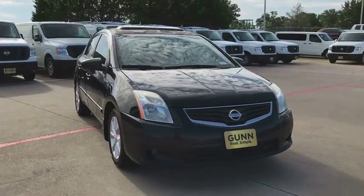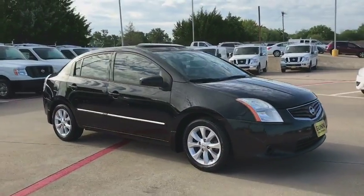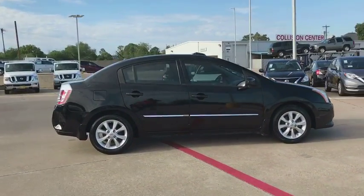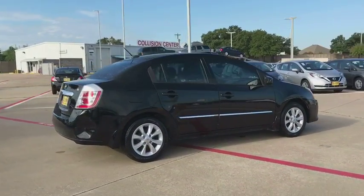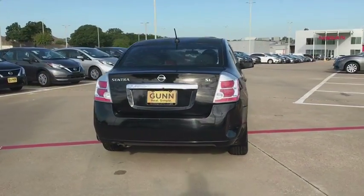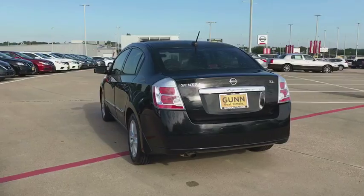The 2010 Nissan Sentra. With its spacious and versatile interior and stellar fuel efficiency, the Nissan Sentra is the obvious choice for anyone who wants to enjoy a stylish and comfortable ride. This vehicle has less than 135,000 miles.